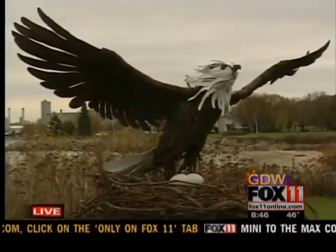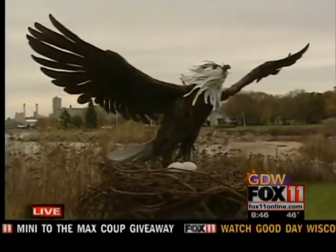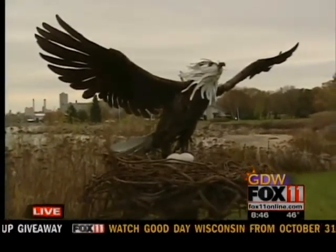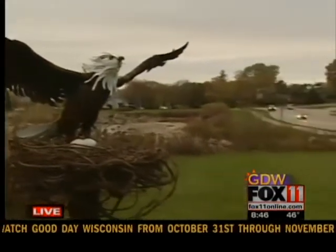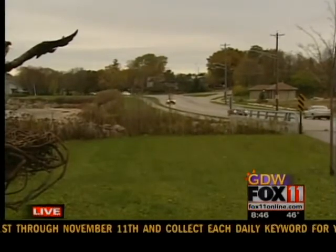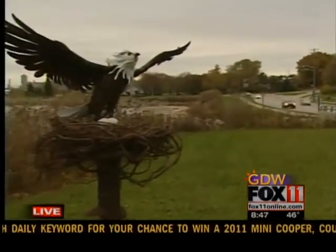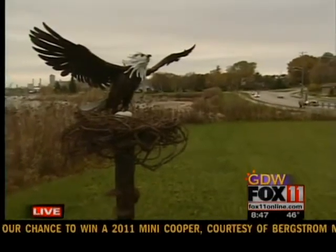It looks really nice. And, Mayor, we were talking a little while ago — with this trail being along the lake and the wind, these things are anchored down pretty good, right? These things are anchored down as well as we could get them. Our city crews did an excellent job pouring the foundation, and Carl took over the rest.